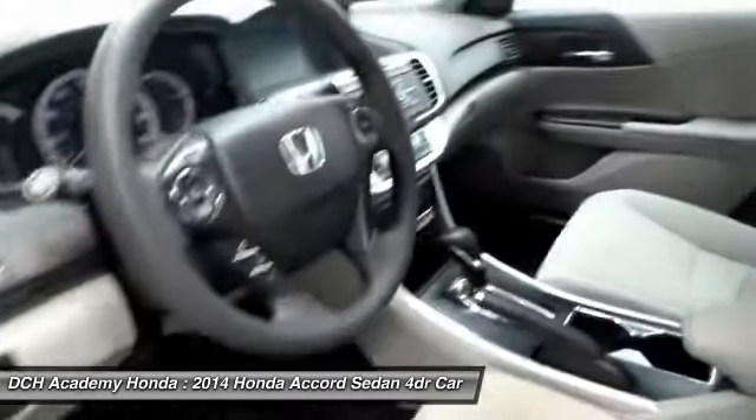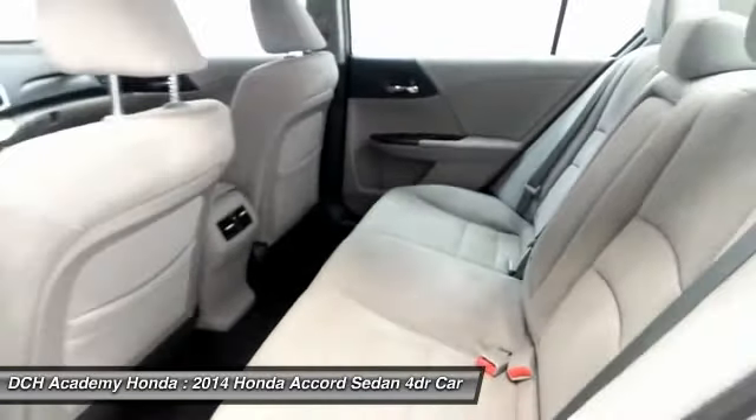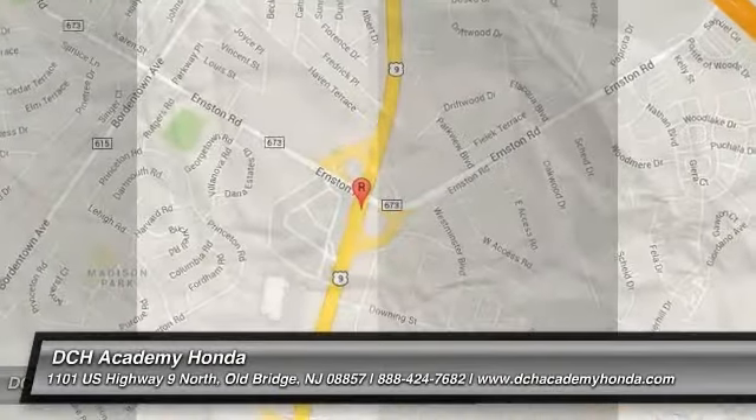It has a six-speaker, 160-watt sound system with CD player, auxiliary jack, USB port, Bluetooth, and MP3 decoder.